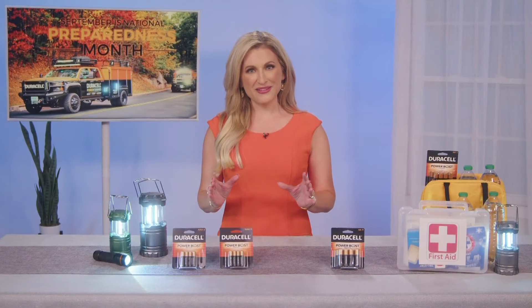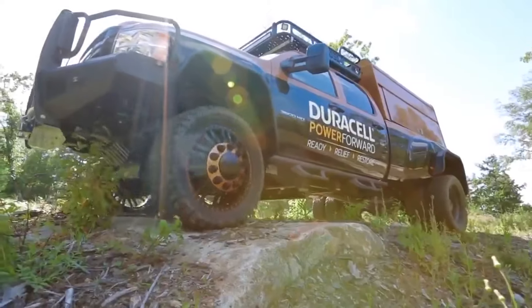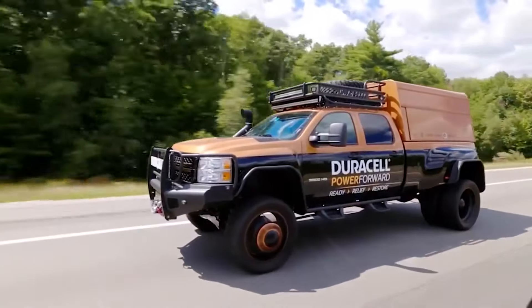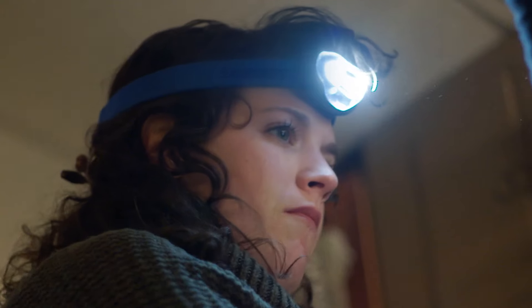Since 2011, Duracell has also been supporting impacted communities through the company's Power Forward program. Duracell has donated over 15 million batteries through 61 plus deployments, distributing them to affected families to operate storm essentials like flashlights, medical devices, and more.